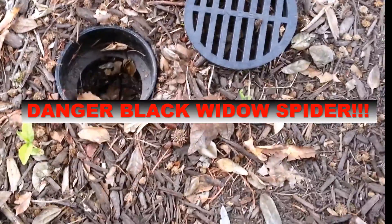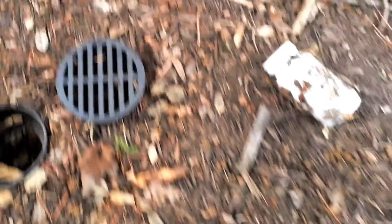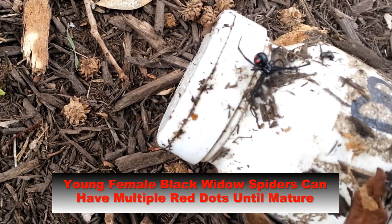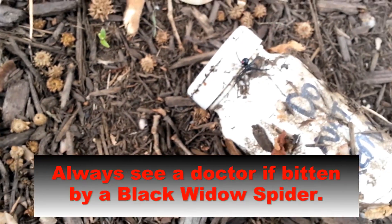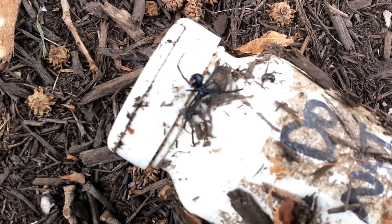Black widows to boot. That's interesting. I do not wish to get bit, but that right there is a black widow spider. So you always, always, always have to be careful when it comes to sticking your hand near a geocache. Yeah, black widow. Interesting.